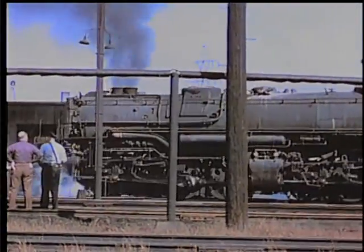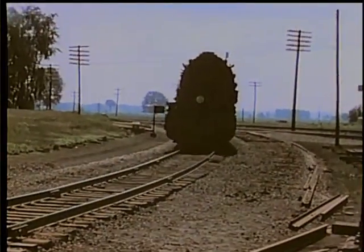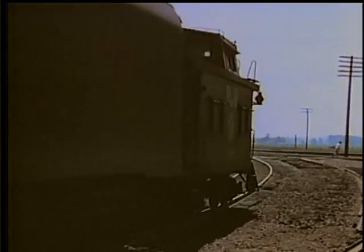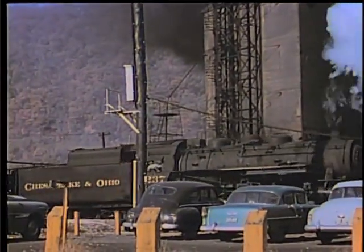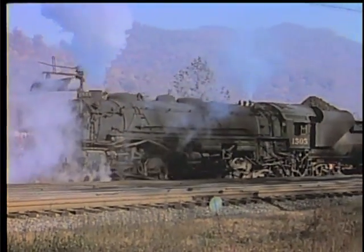The enormous firebox and boiler could generate more steam than any engine before or since. There was a six-wheel truck beneath the firebox, and an unusual combination of six- and eight-wheel trucks under the tender. Their total weight equaled that of the Union Pacific 4-8-8-4 Big Boys.